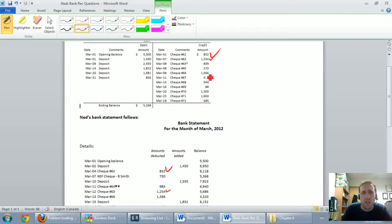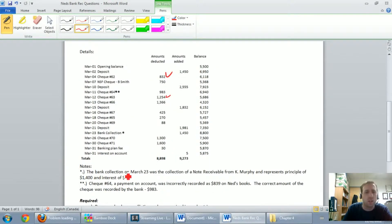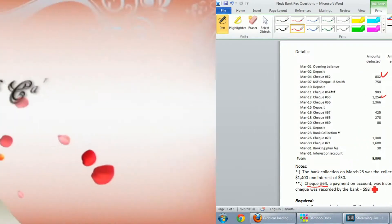Check 64 — there's an asterisk and it says 839. I see check 64 down here with two asterisks — it says 983. There's obviously something going on there. Looking at the asterisks note, it says check 64 — a payment. There's a discrepancy to investigate.